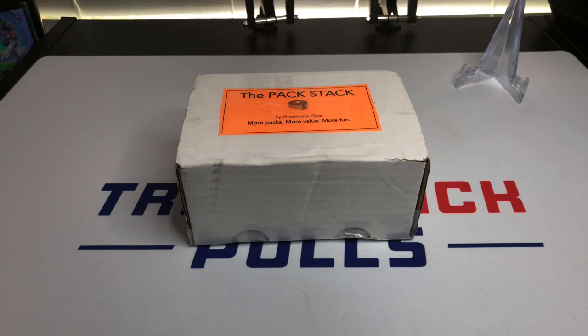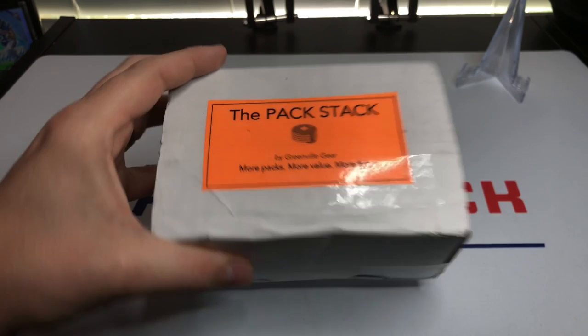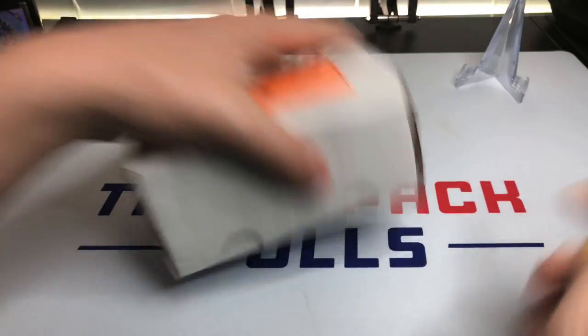Hey everybody, my name is Travis and this is Travis Pack Pools. We're back with another subscription box style opening with the Pack Stack by Greenville Gear. It's a bunch of random packs — I believe there's a lot of wax in there and some other stuff. We're going to open it up to find out together. Leave a like, comment, subscribe if you guys are enjoying everything.